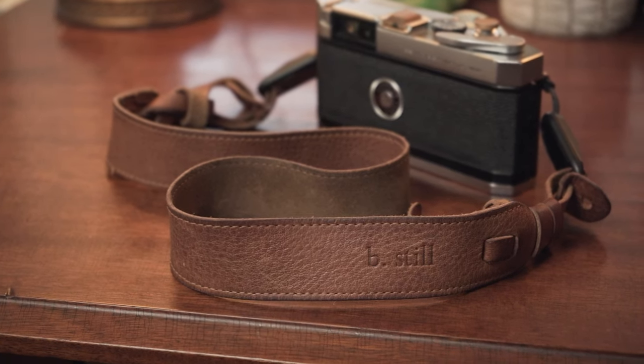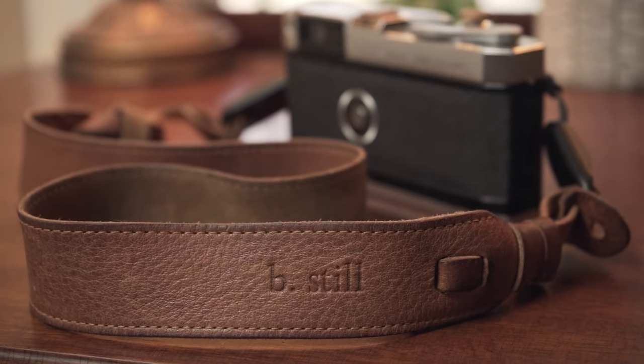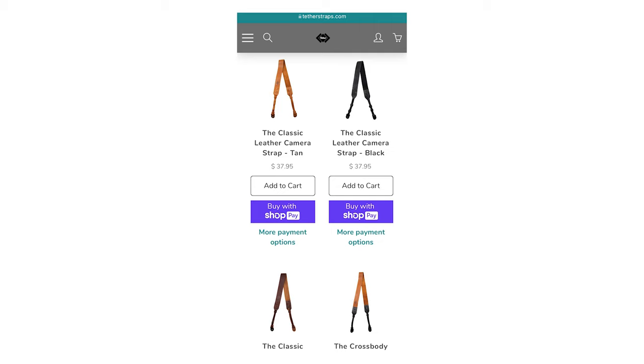Another thing you can get to add a custom touch is a camera strap. This is my leather camera strap with 'BE STILL' on it. The Tether camera strap that looks pretty much the same as mine is $40. There are tons of different straps out there — leather ones, rope straps, which look really cool — with endless options. If you've got a camera store nearby, that's a great place to check, because they might have options you can't find online and you can buy instantly without waiting for shipping.